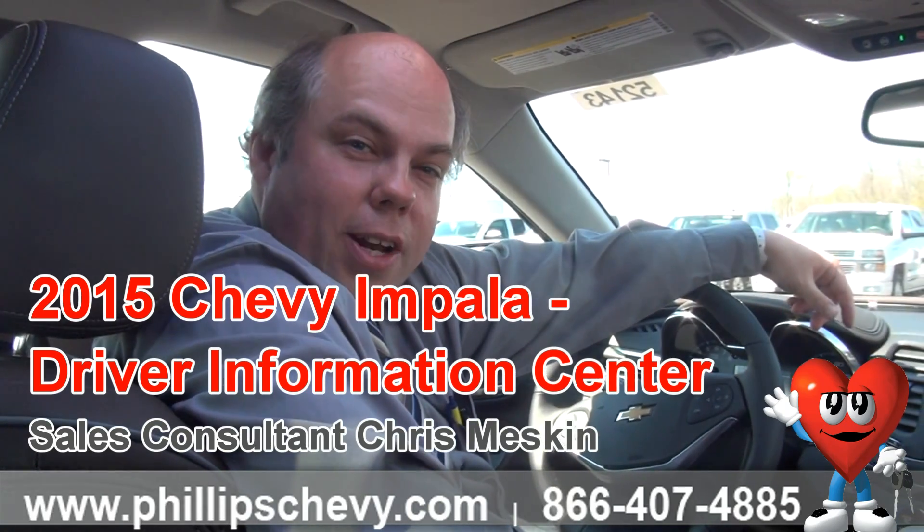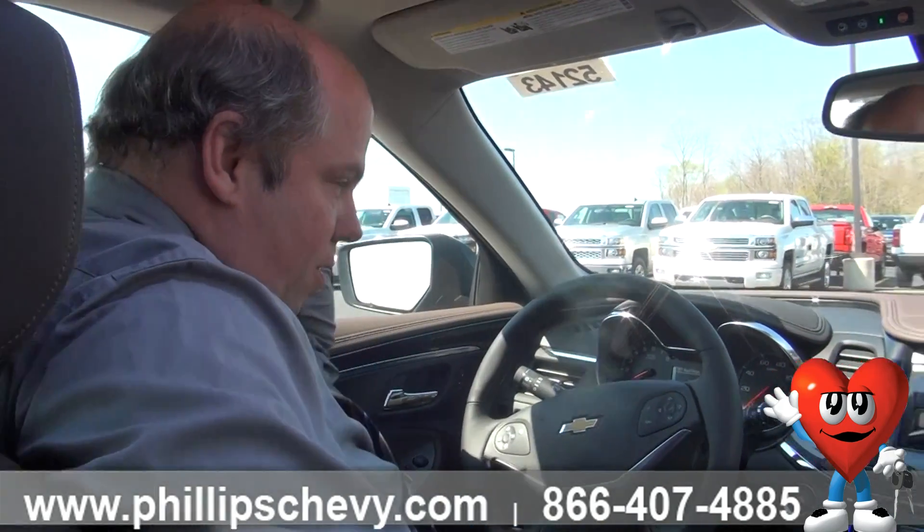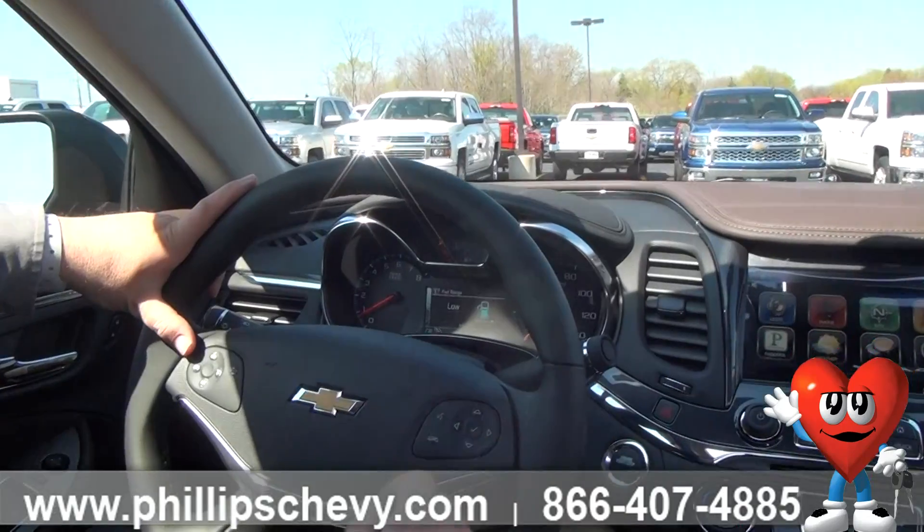I'm going to share some knowledge right now. I'm in a 2015 Impala and I'm going to show you our driver information display here. The Driver Information Center has tons of options.